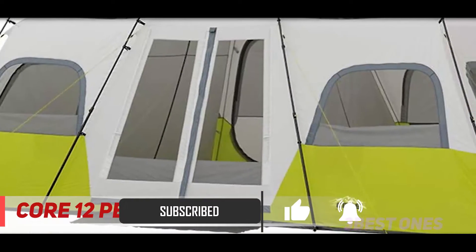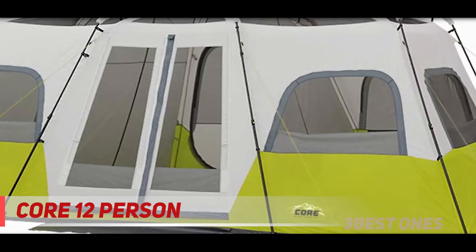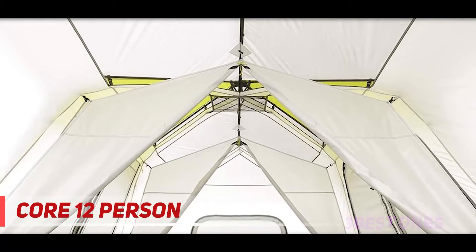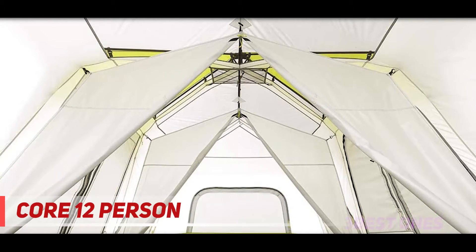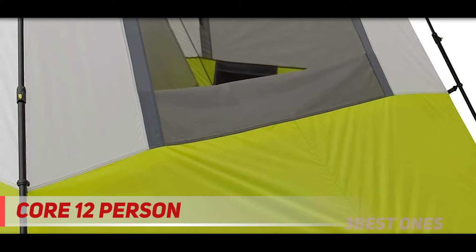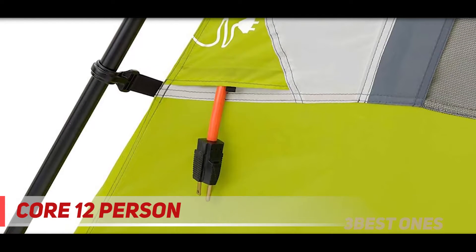This cabin tent comes with two room dividers so you can make it a three-room tent when you need more privacy. Even with its relatively affordable price point it still offers a surprising number of features, including a gear loft, wall storage pockets, an e-port for electrical cord access, front and back doors, a water repellent rainfly, and an advanced ventilation system to keep the tent at an ideal temperature without condensation buildup.